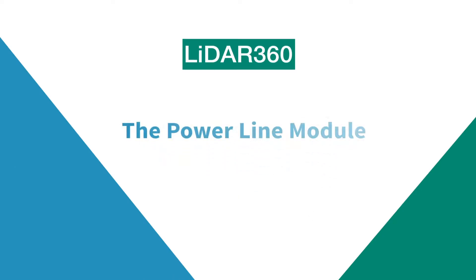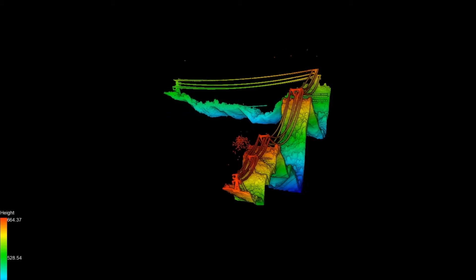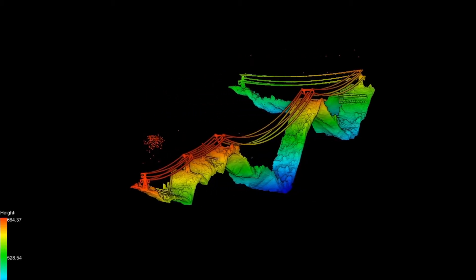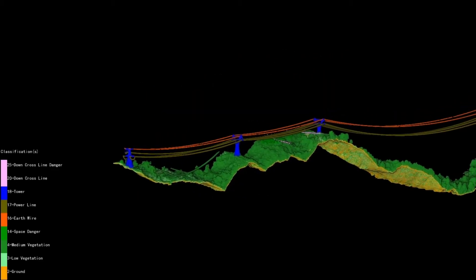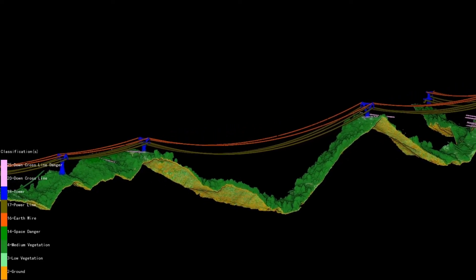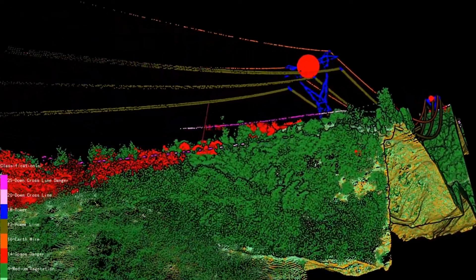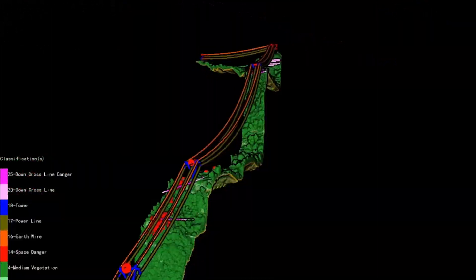Our latest module focuses solely on powerline surveying and inspection. The powerline module provides machine learning algorithms for automatically classifying ground, transmission towers, powerlines, buildings, and vegetation.